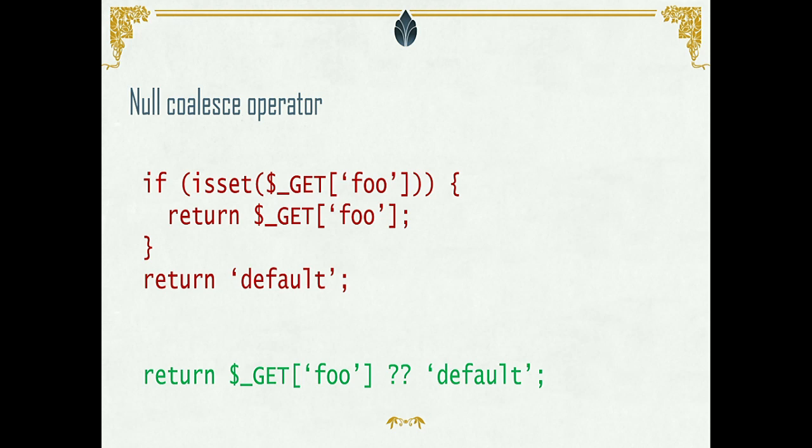Here's an example of one of the features. Earlier, if you wanted a conditional value, you had to use an isset() call to check if the variable is set. With PHP 7 syntax, you just put two question marks and then set the default value. If the variable is available, PHP will use it; if not, it will use the value to the right.